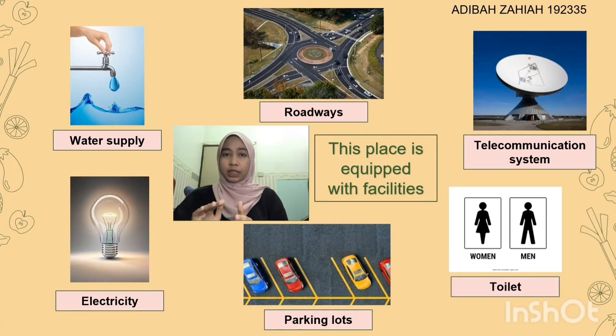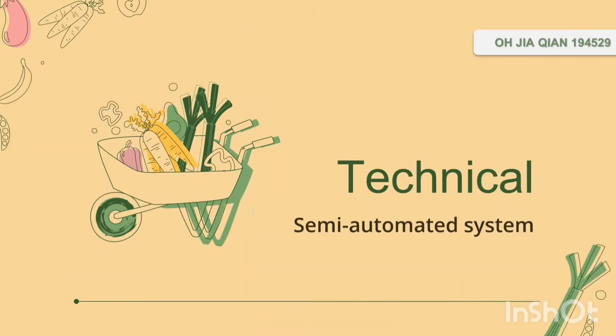This place is very convenient and suitable for our business operation because it includes water supply, road access, telecommunication system, toilet, parking lots, and electricity. In the aspect of technical operations, a semi-automated system is applied in the production of Banana Chips.